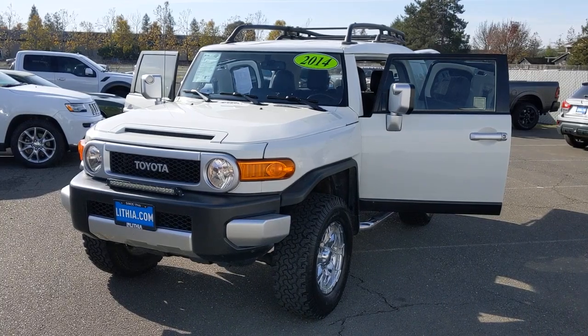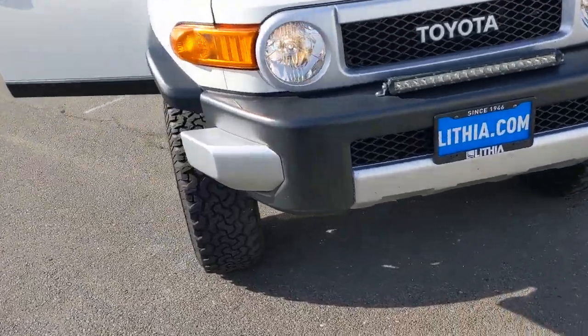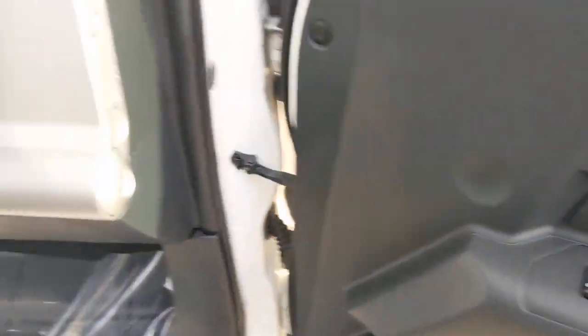Picture yourself in the 2014 Toyota FJ Cruiser. This vehicle still has fewer than 45,000 miles on the clock, so it won't last long. Answer the call to drive boldly into the future.